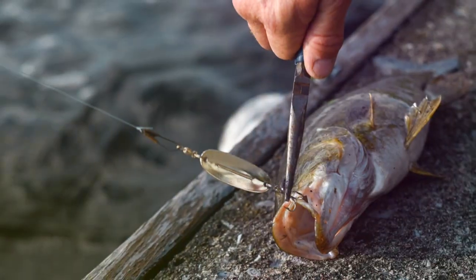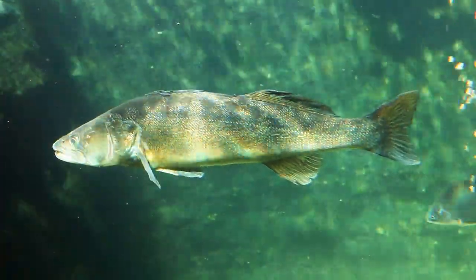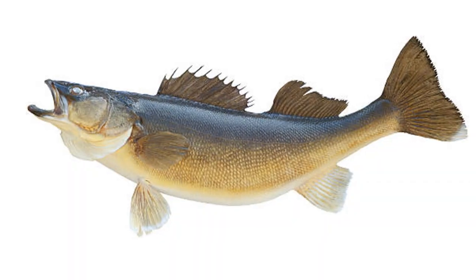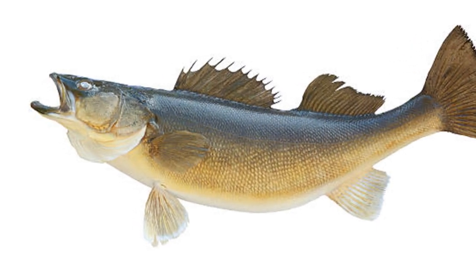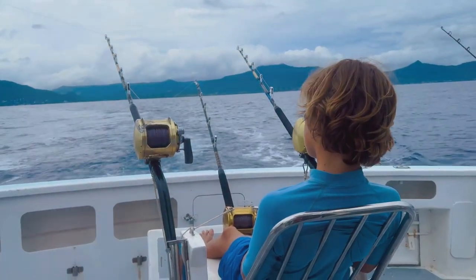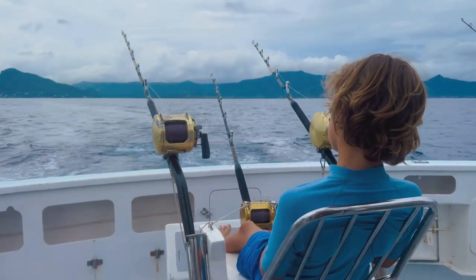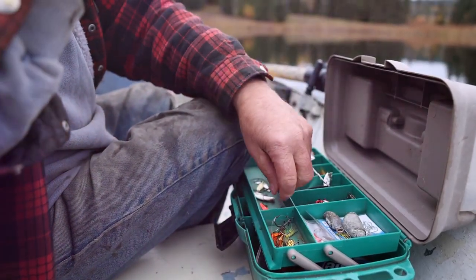Lake Erie holds the promise of truly monstrous walleye — fish that are not just large but legendary, often becoming the highlight of an angler's career. These fish often exceed 30 inches, a testament to the rich, nutrient-filled waters of the lake. Trolling reigns supreme here, allowing anglers to cover large areas efficiently using planer boards, downriggers, and specialized lures.